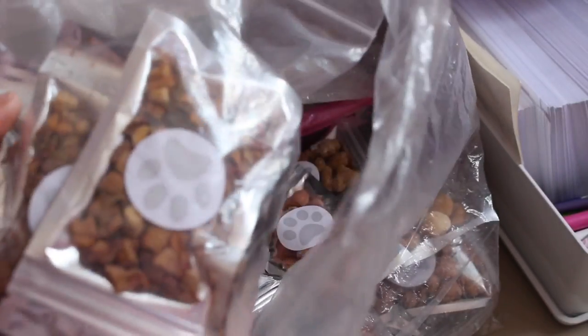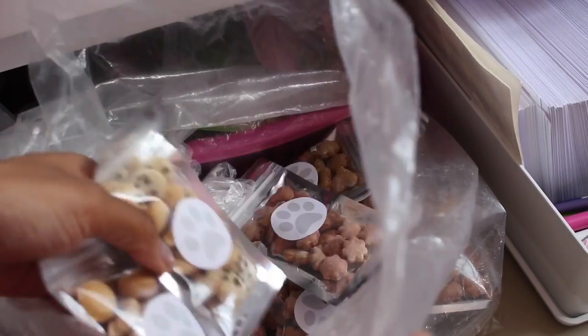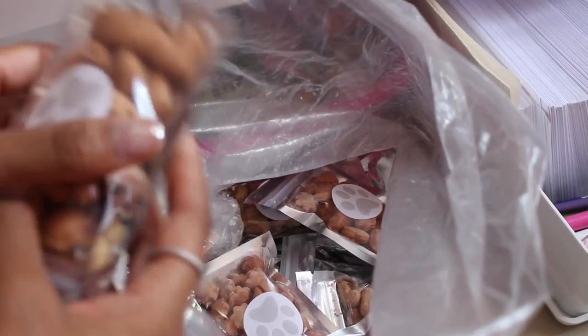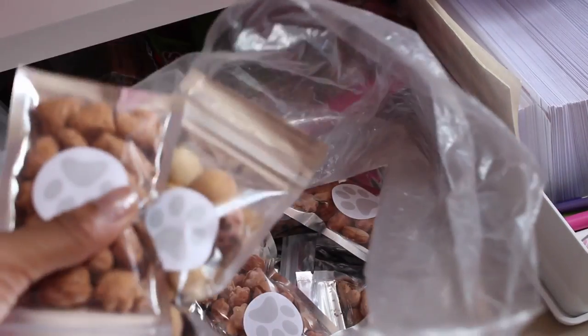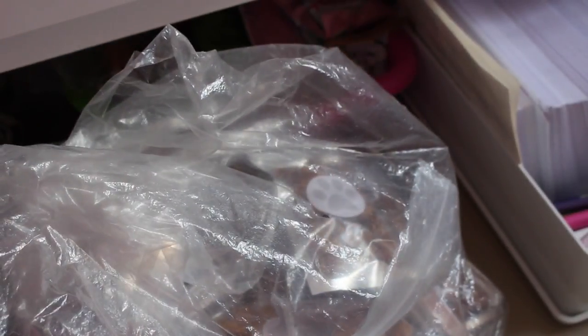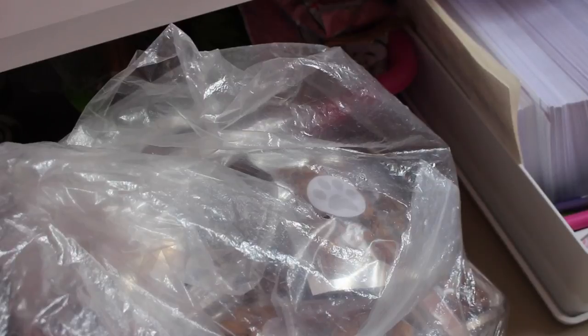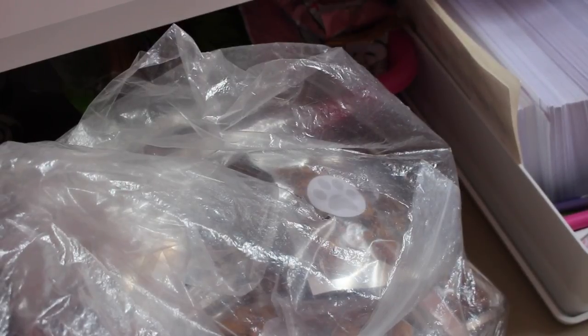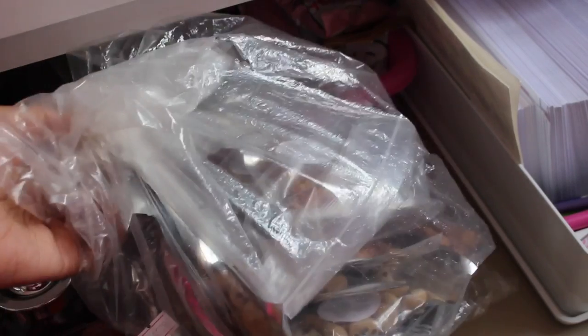I keep all of my hamster treats in this bottom drawer. In this bag I just keep all of the treats I sell on my website — these are the treats I make myself. There's a range of different ones in my own branded packaging. I've made a few batches because my treats are very popular when people order subscription boxes, so it saves me from having to bake new ones every time someone orders.